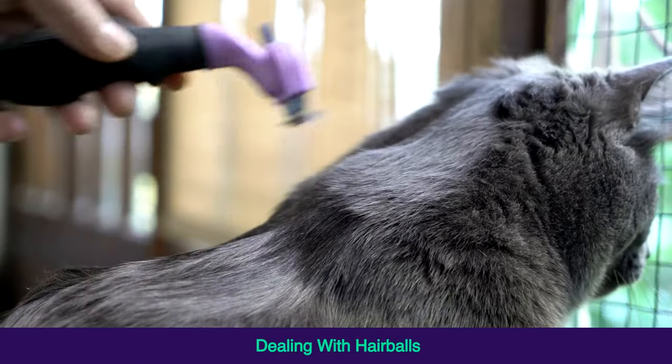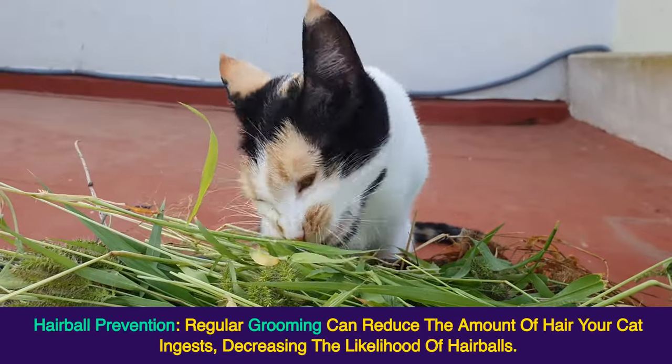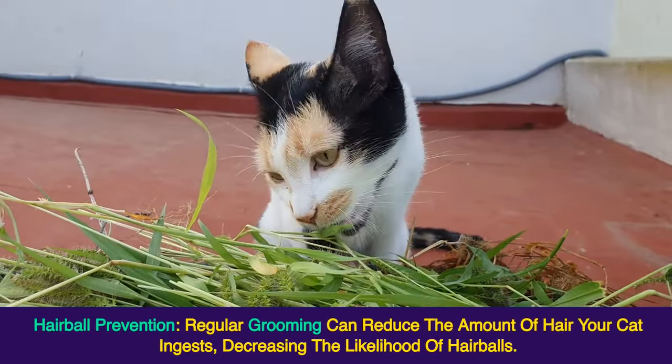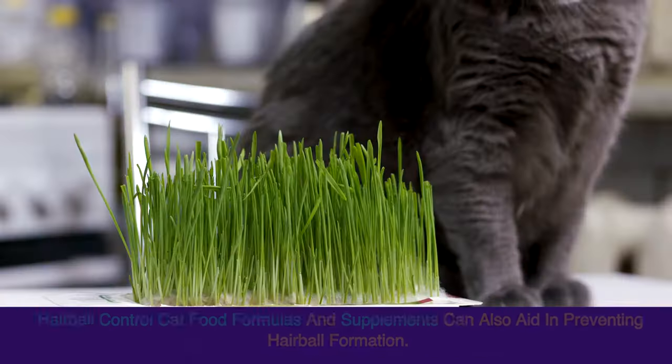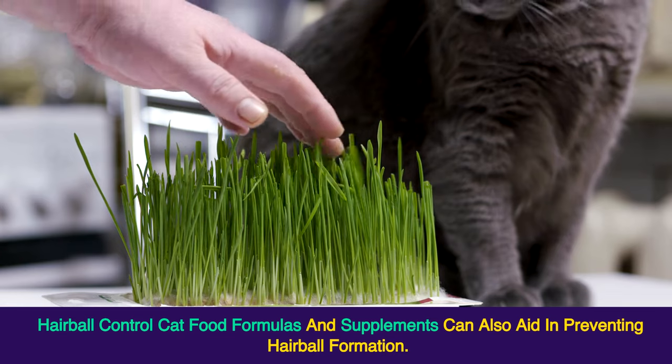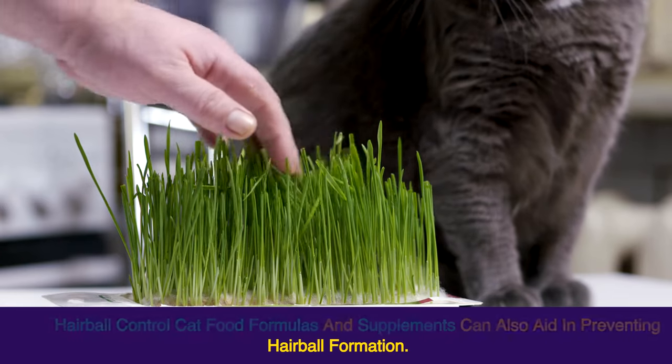Dealing with Hairballs — Hairball prevention: regular grooming can reduce the amount of hair your cat ingests, decreasing the likelihood of hairballs. Hairball control cat food formulas and supplements can also aid in preventing hairball formation.